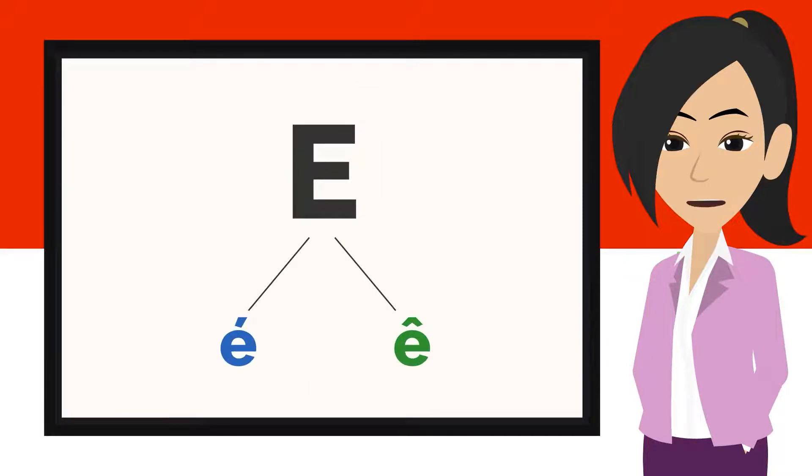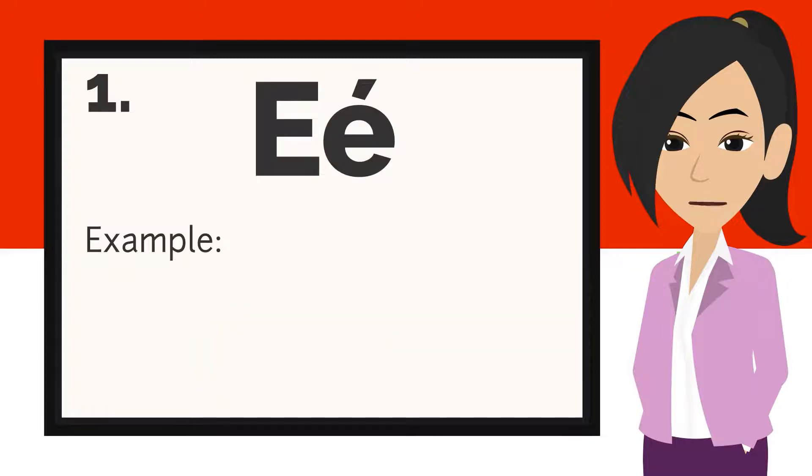We have two different uses of the sounds which use the letter E in Bahasa Indonesia. Firstly, let's look at the E that is pronounced É.